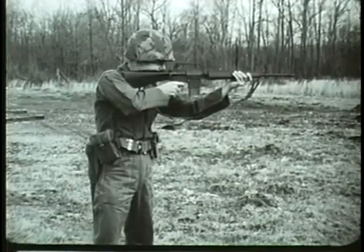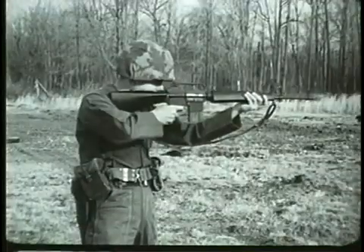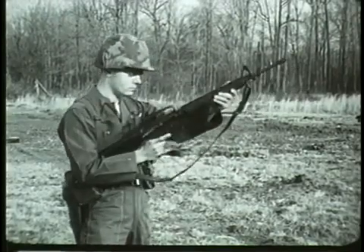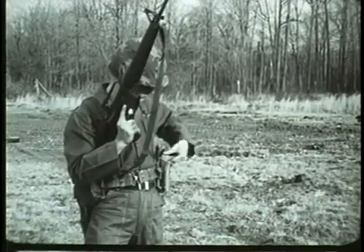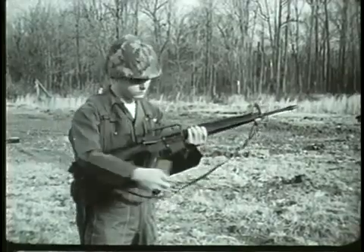This new rifle is designated the XM16E1. The XM16E1 is a 5.56 millimeter or caliber .223 shoulder weapon. It is magazine-fed, gas-operated, and air-cooled.